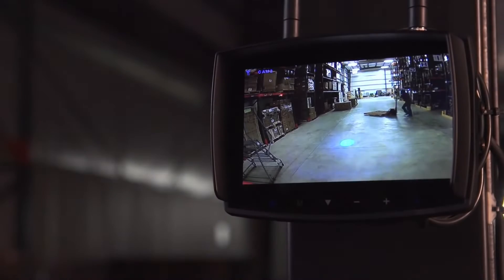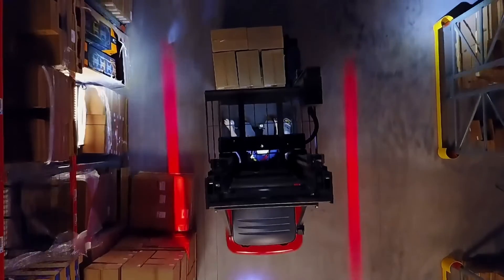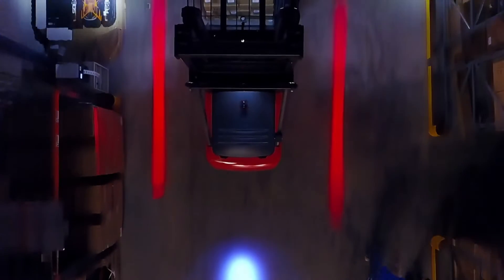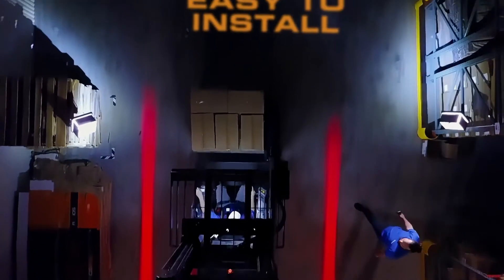We know that a safe working environment equals a productive working environment. That's why Eco is setting the standard for injury prevention. Our latest material handling solution defines the boundary of warehouse safety using the most advanced LED technology.